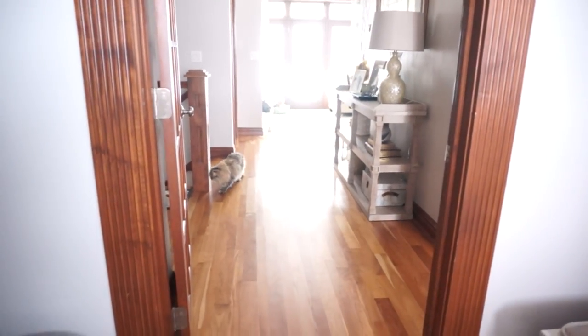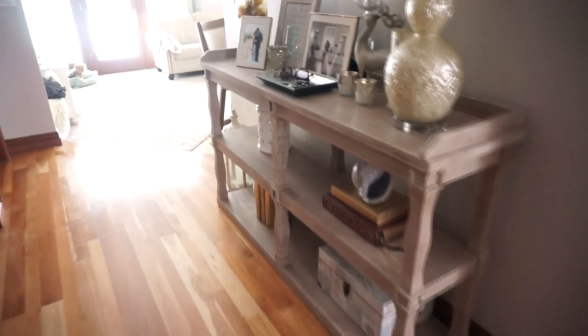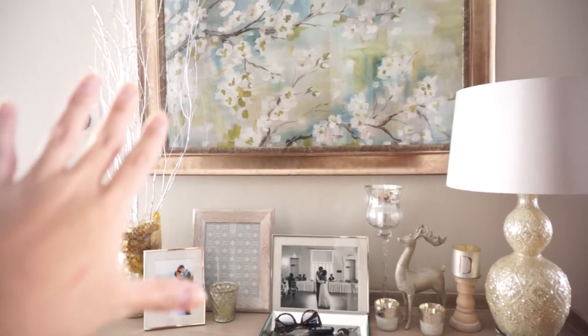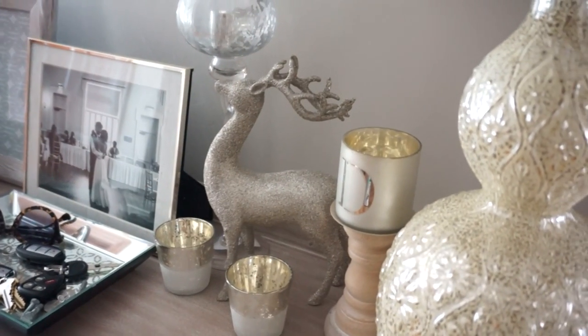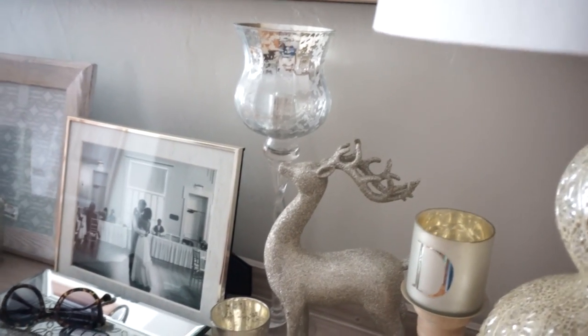Going in, look who we found. Over here it looks the same but I did add some Christmas decor. I changed it back to the silver sticks that we had, and then I just added a little deer right here and this little goblet — I think that's what it's called — and that's pretty much it.